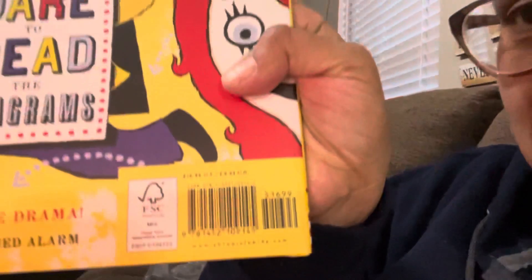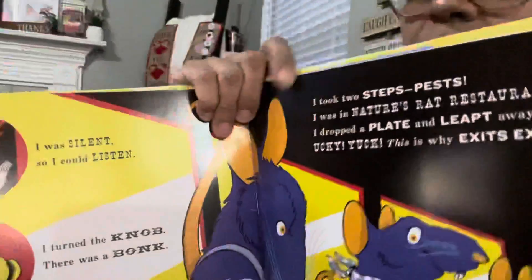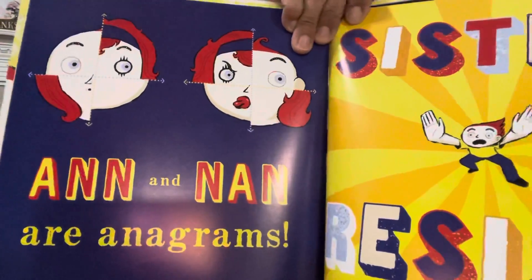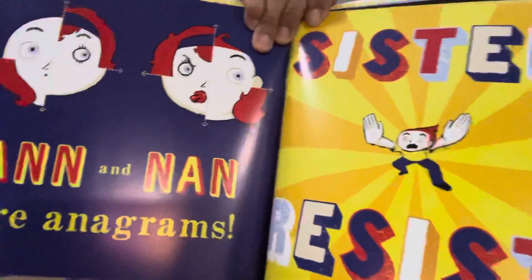The last book I found retailed for $16.99 — it's called Dare to Read: The Anagrams. Here's the cover — beautiful, amazing graphics, phenomenal book. This is a Barnes and Noble book if you ask me. The graphics inside are just incredible. I'll be going back to the Dollar Tree to see if I can find my craft stuff, but I couldn't leave without purchasing these books.